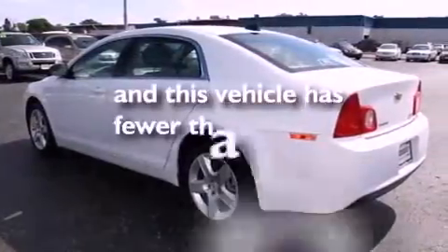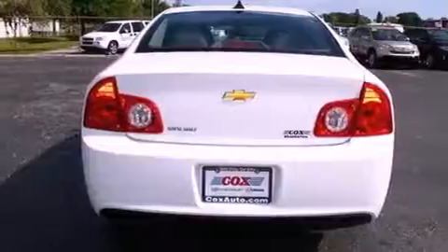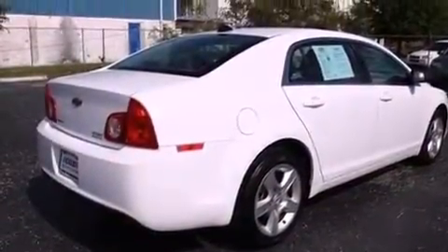This vehicle has fewer than 14,000 miles on the odometer. With an EPA estimated rating of 33 miles per gallon on the highway, this vehicle helps leave money in your pocket where you want it.